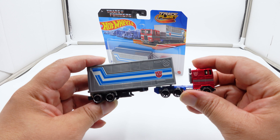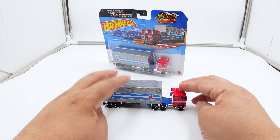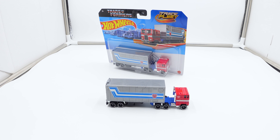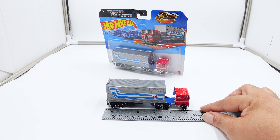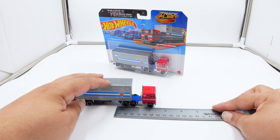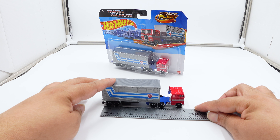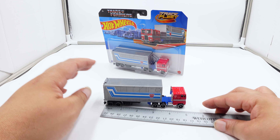Let's get some measurements here. This is 1:64 scale. This is basically a plastic model — not metal on metal. They probably reserved that for the transformable 1:64 scale Optimus Prime, which I'm not paying $80 for. The total length is about five inches, the cab by itself is a little under two and a half inches, and the trailer is a little over three and a half inches.